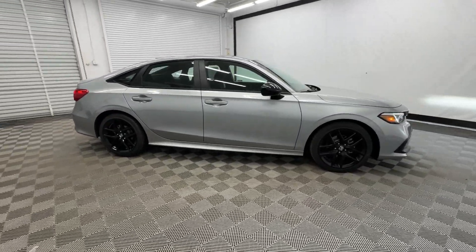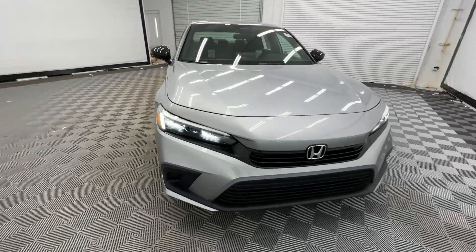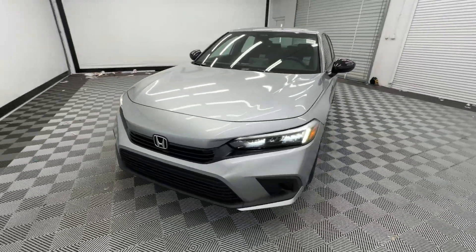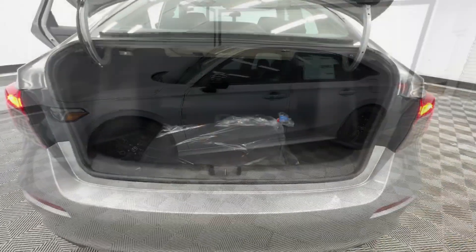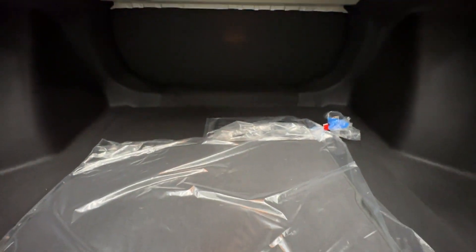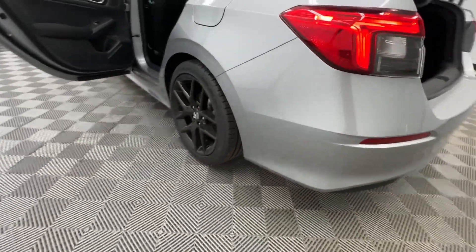These are just some of the great options this vehicle comes with: Apple CarPlay and/or Android Auto, keyless entry, satellite radio, backup camera, adaptive cruise control, aluminum wheels, hybrid, electronic stability control, steering wheel audio controls, and alarm.